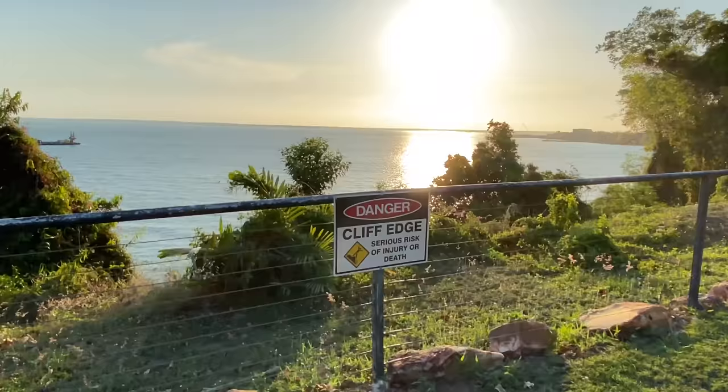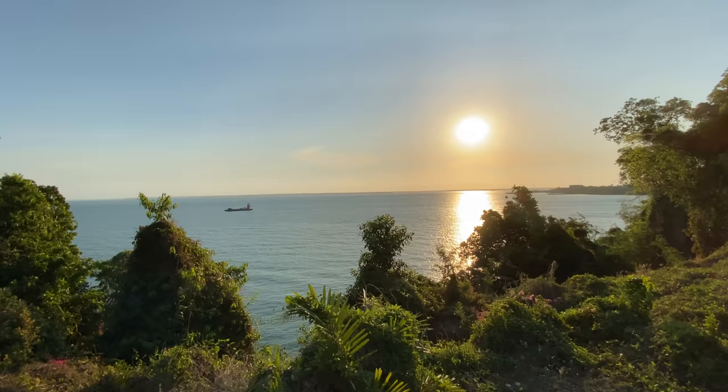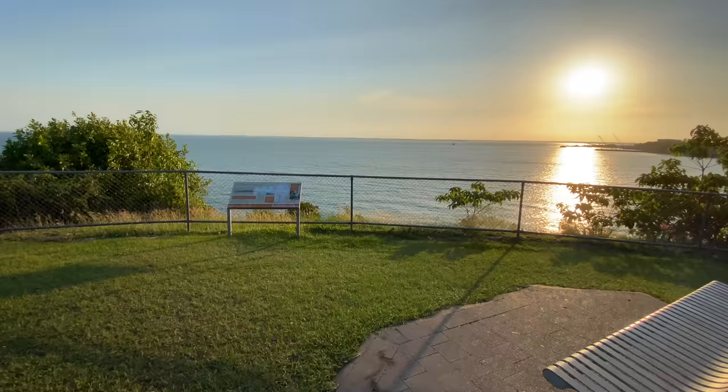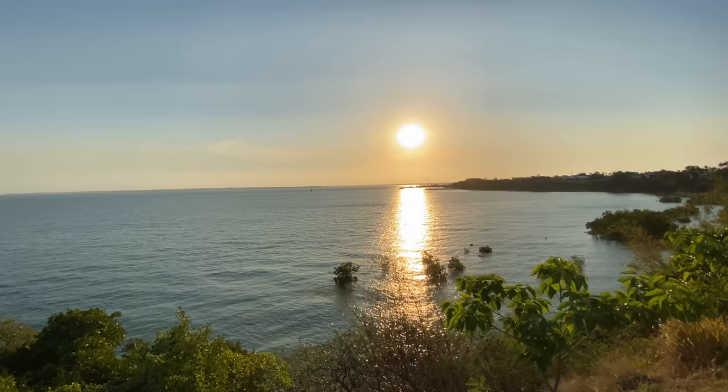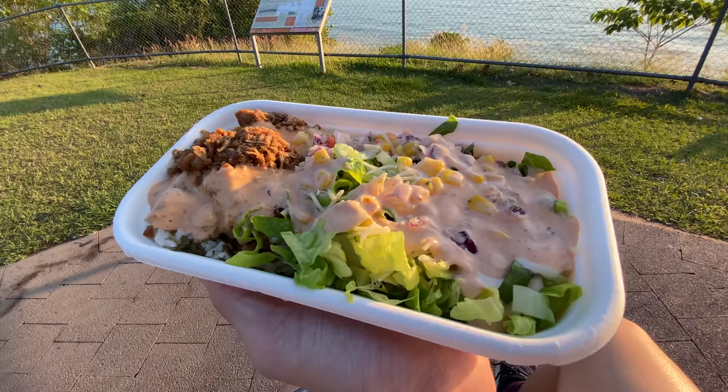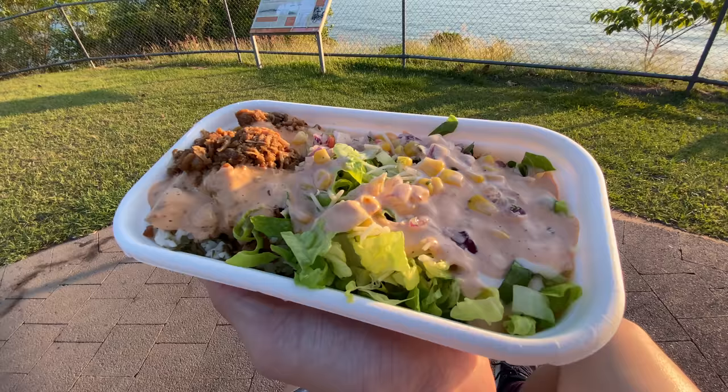I just realised Darwin is basically a city right next to a cliff. I found the perfect bench to sit on. Here's my Zambrero bowl — I went for pork, lettuce, corn, cheese, sour cream, onion, and for sauce I picked truffle. That's $6.50.